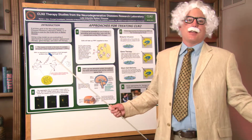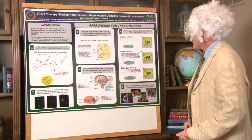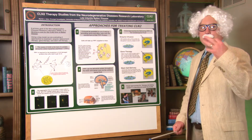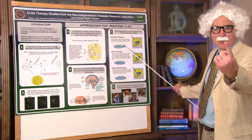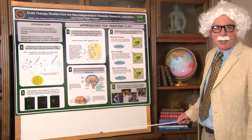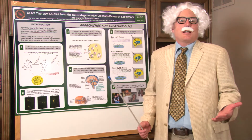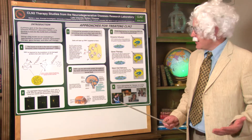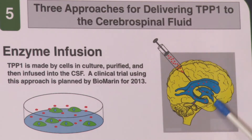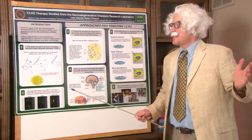How do we fix this nasty problem of too much garbage in the brain? We have three different approaches we will talk about today. Number one, we will try enzyme replacement therapy. In this kind, we synthetically make the enzyme or chemical that the children are missing. We will inject it into the brain. It will circulate around and make everything much, much better.